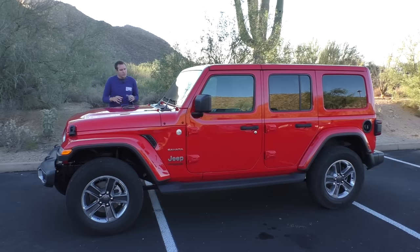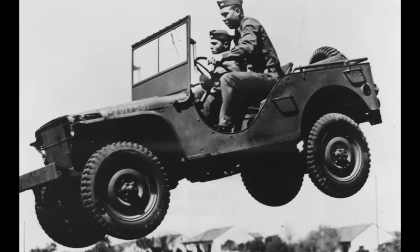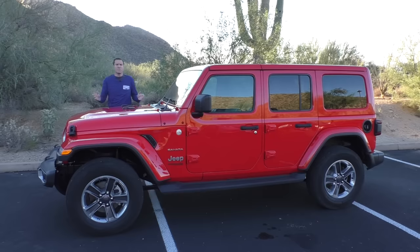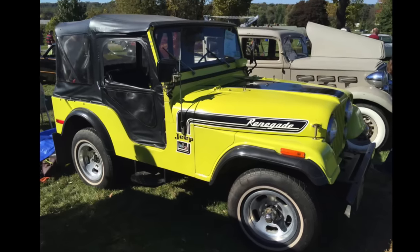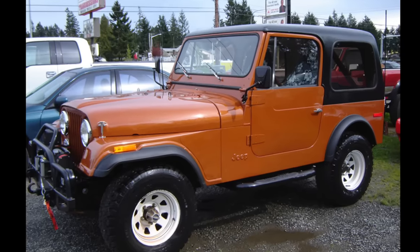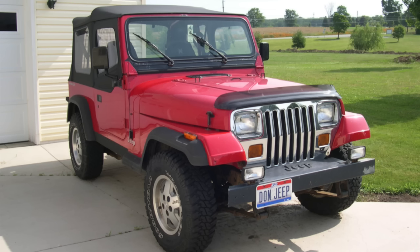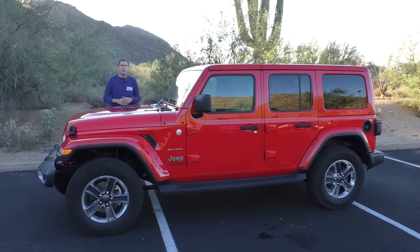First, a little background. The Wrangler traces its lineage to World War II, when the first military Jeeps were put into use for combat. A civilian model came out soon after the war called CJ — for civilian Jeep — and CJ models were changed and sculpted and updated in various forms all the way through the 1980s, when Jeep finally rolled out the Wrangler name with a redesign for the 1987 model year. This is only the fourth all-new Wrangler since then, in 30 years.